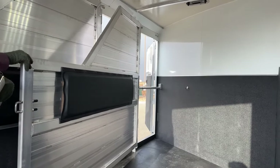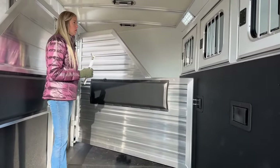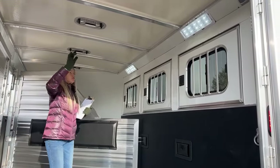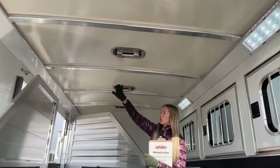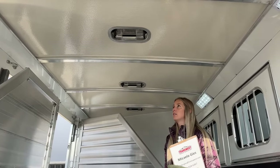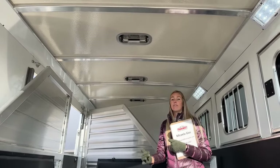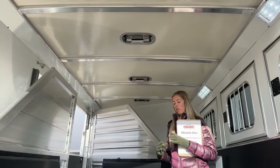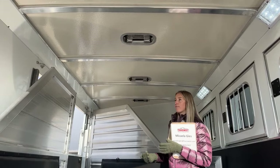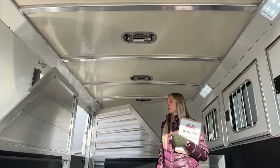Up front there's a chest bar so horses can't exit when you open the escape door. Inside the stall space you'll have two OptiB-rite LED lights providing plenty of visibility. Over each stall there's a two-way roof vent — push it forward to pull air in, push it back to draw air out. The standard insulated roof is a half-inch thick honeycomb fiberglass material — very durable against hail up to almost baseball size — and it helps keep the interior cooler in summer and warmer in winter.